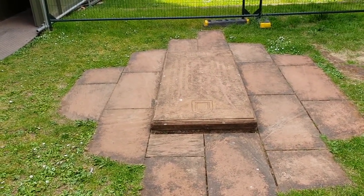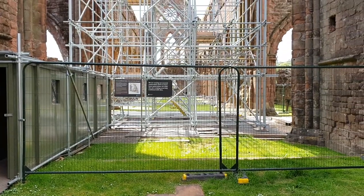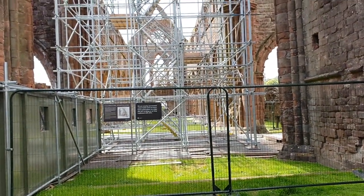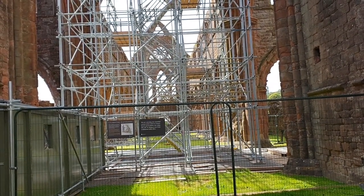This lady built this Abbey for her husband, and it would be spectacular — the view normally, without the scaffolding, going all the way down to the other side of the church. A glorious building; it really would have been stunning in its day.